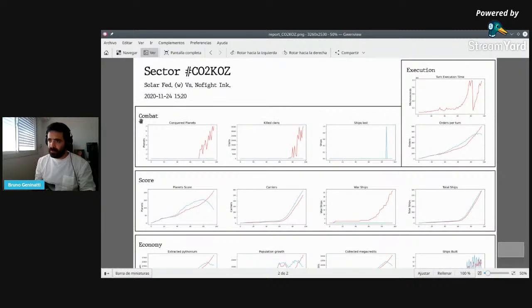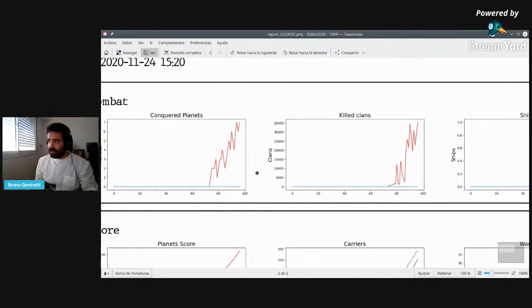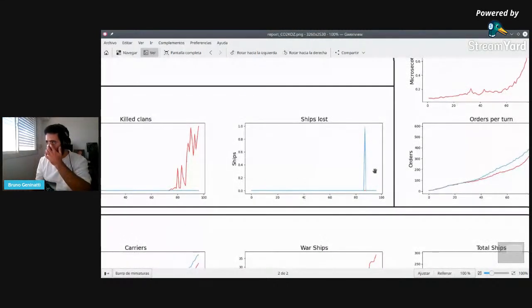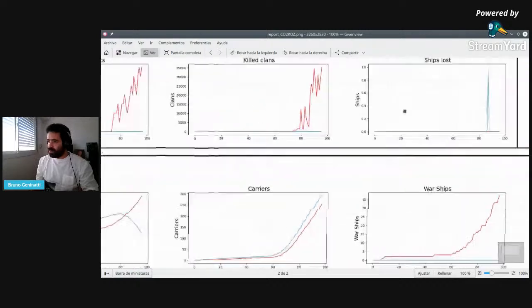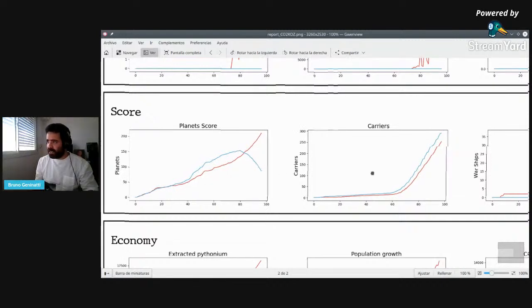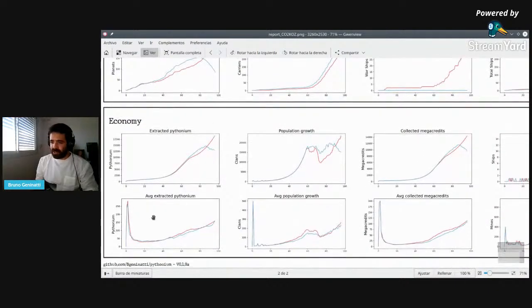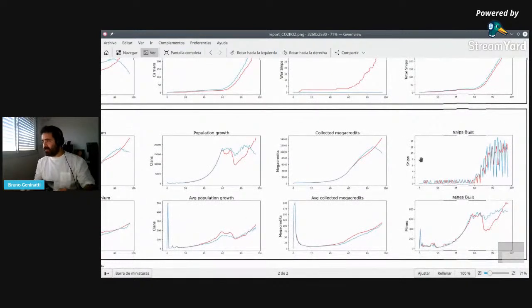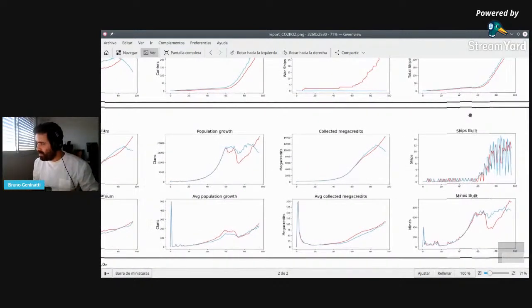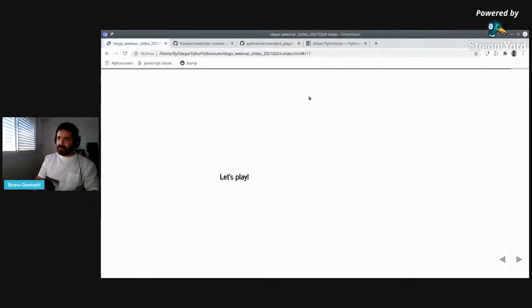The game generates a report for you that helps you understand how your player performs. We have different metrics — for example, combat metrics showing how many conquered planets each player has, how many clans were killed, how many ships were lost (in this case only one warship). Also the planet score along all the turns — you can see the winner had exponential growth while the other player started to decay. Also how many cargo ships and warships were built, total ships, resources extracted, Pythonium, and population growth. It's a more complex game but I find it very interesting to play.